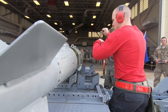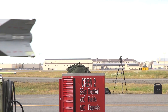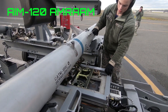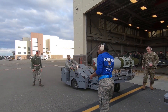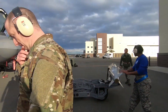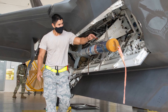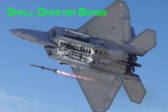Of course, no air-dominance fighter would be complete without powerful weaponry. The F-22 Raptor boasts a diverse and lethal arsenal. For air-to-air engagements, it is equipped with AIM-120 AMRAAM, or Advanced Medium-Range Air-to-Air Missile, and AIM-9 Sidewinder missiles. These cutting-edge missiles are capable of engaging targets at extended ranges and offer improved guidance systems for precision strikes. For ground targets, the F-22 carries a variety of precision-guided munitions, such as Joint Direct Attack Munitions, or JDAMs, and Small Diameter Bombs, or SDBs.